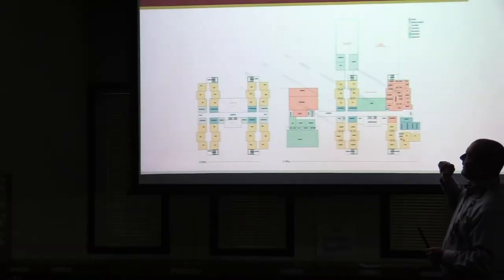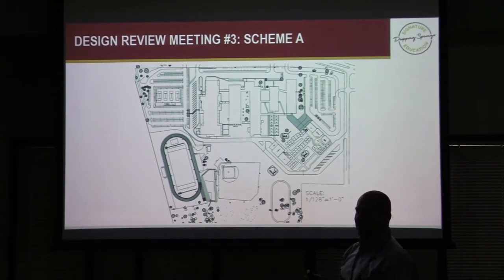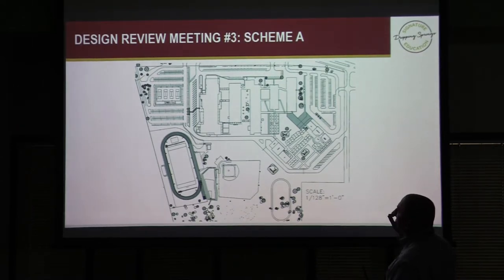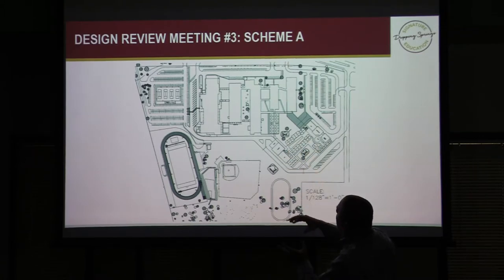Let's go to Scheme 2. Our goal is not to give you two things that are exactly the same — we want you to have options. This scheme is a little different. It breaks away from that finger grid, connecting into the building in a couple of places but departing from the strictly gridded north-south finger plan. From a site standpoint, we're looking at a couple of different traffic circulation options.